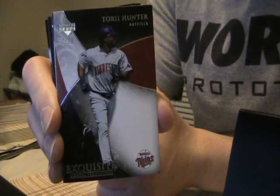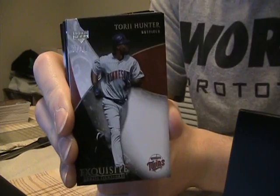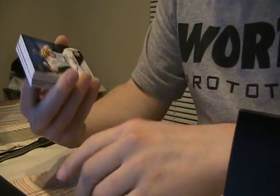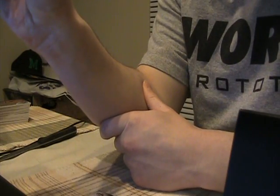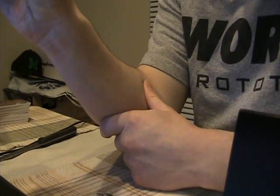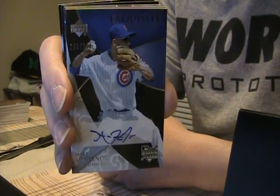Tory Hunter base — that's only to 75 I believe. No, it's to 99, I lied. It's the silver, not the gold, stint 99. Mike Fontenelle for the Cubs, to 150 — rookie auto Fontenelle.